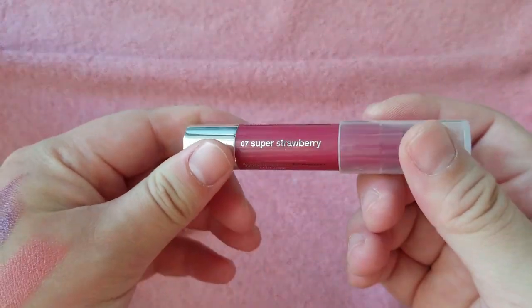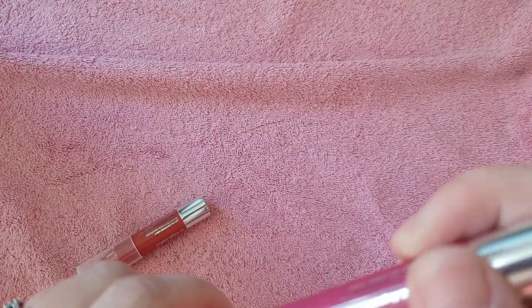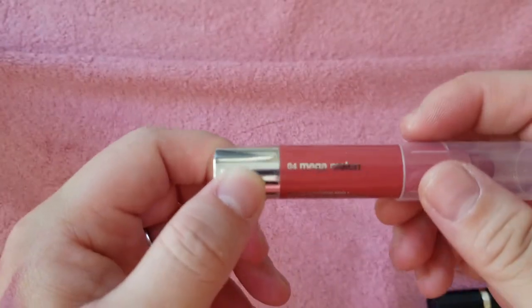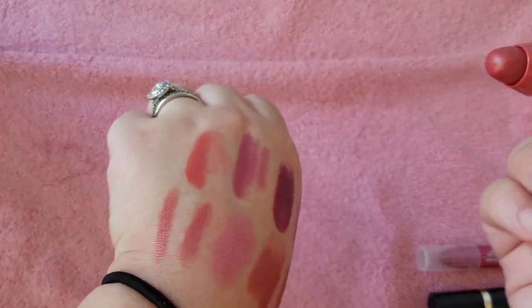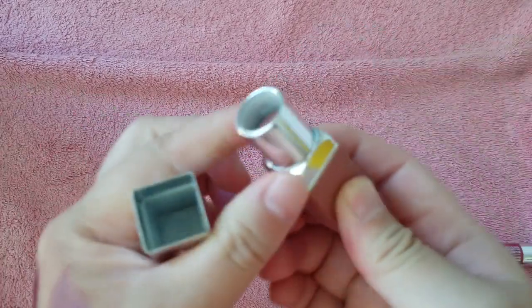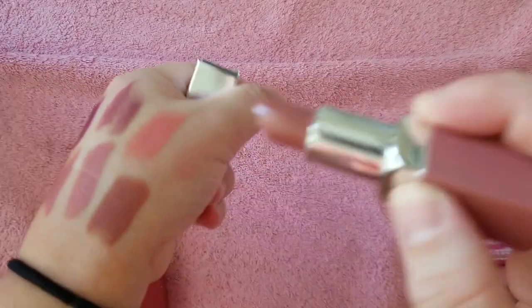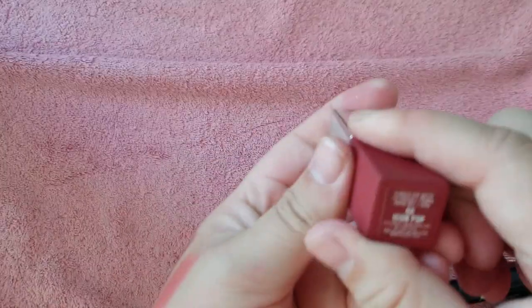A couple of Clinique Chubby Sticks — just comfortable for an easy on-the-go lipstick. Super Strawberry is very hydrating and sheer for a nice little pop of color. Mega Melon — oh, that's pretty, I should wear that one next. And then I have some Clinique Pop lipsticks: Blushing Pop, a nude shade, and Icon Pop.